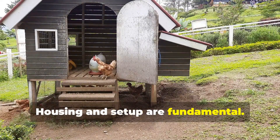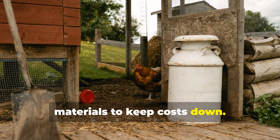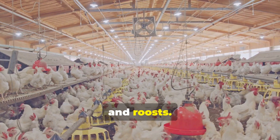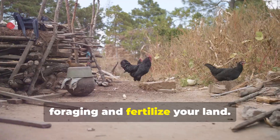Housing and setup are fundamental. Build an affordable coop using reclaimed materials to keep costs down. Ensure proper insulation and ventilation for year-round comfort. Provide adequate space, nesting boxes, and roosts. Use movable chicken tractors to allow foraging and fertilize your land.